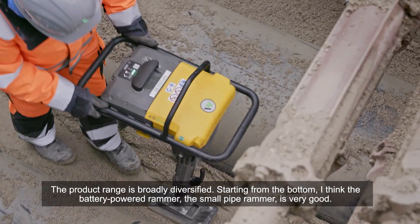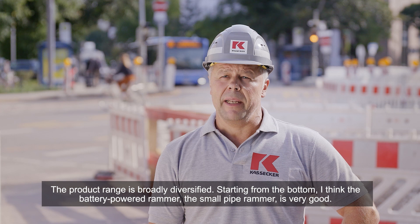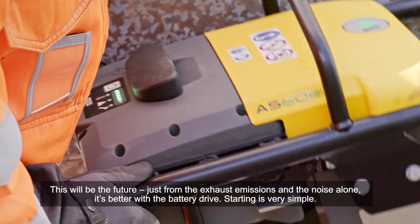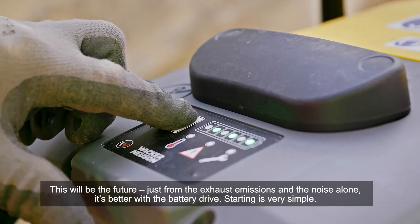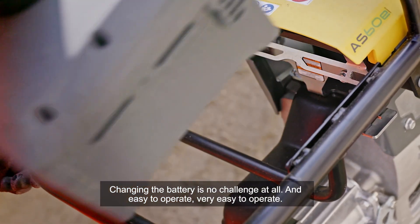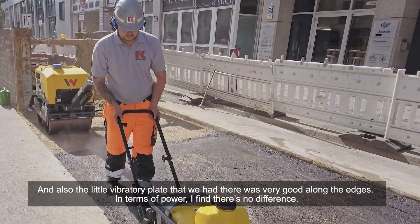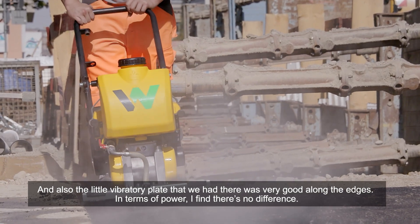The product range is broadly diversified. Starting from the bottom, the battery-powered rammer — the small pipe rammer — is very good. This will be the future. Just from the exhaust emissions and the noise alone, it's better with the battery drive. Starting is very simple, changing the battery is no challenge at all, and it's very easy to operate. The little vibratory plate we had there was also very good along the edges. In terms of power, I find there's no difference.